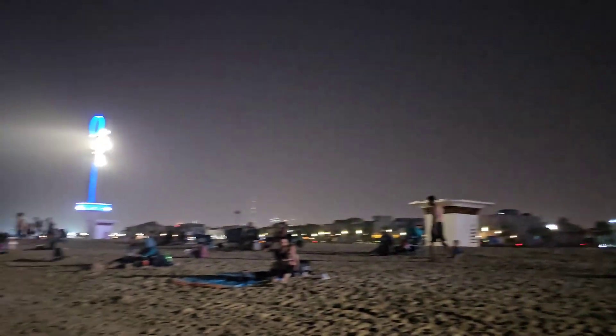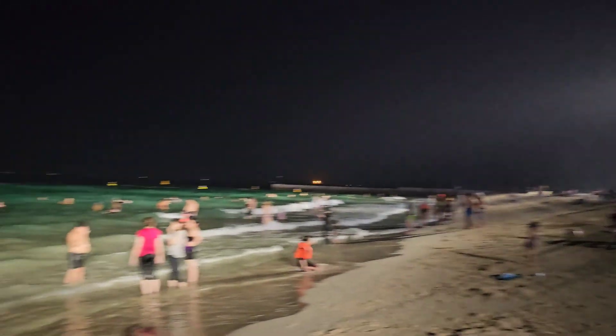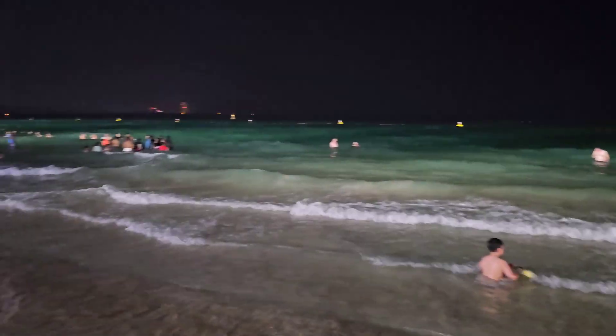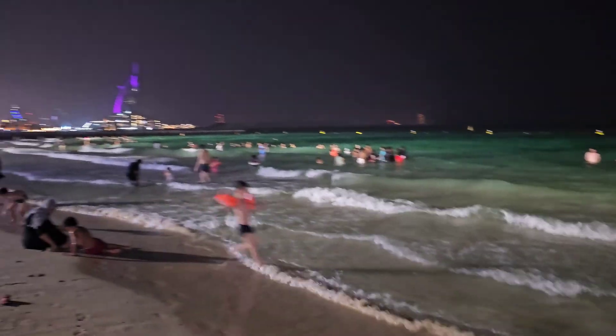I'm standing in front of a night beach in Dubai. I've never seen a night beach before. There are lights here that illuminate the entire beach. Check this out — this is incredible. You can see everybody on the beach.